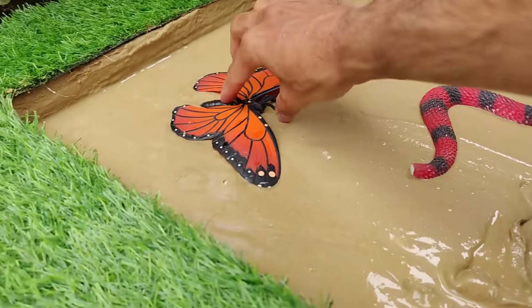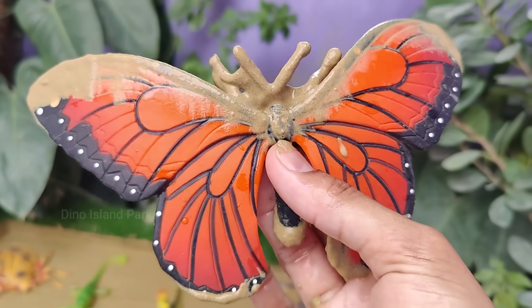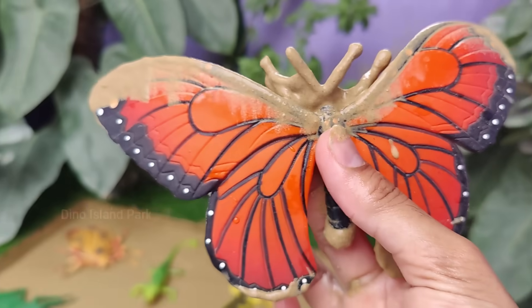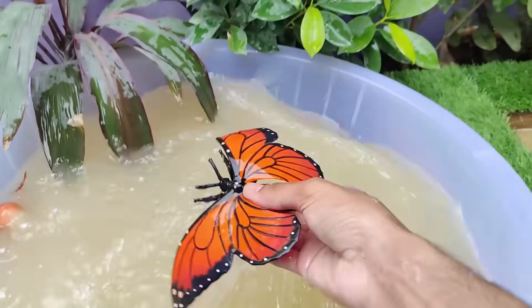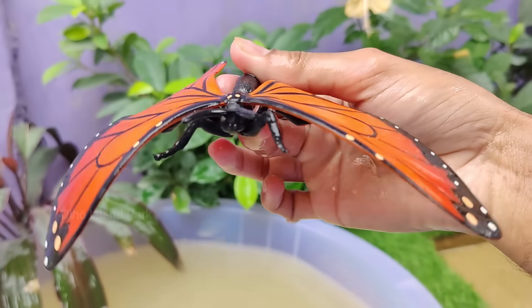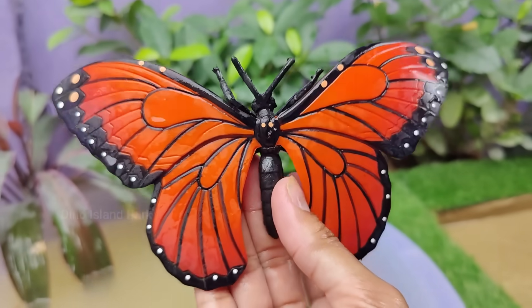Let's go to the next animal: butterfly. The colorful patterns on a butterfly's wings are created by thousands of tiny scales. These scales are not only responsible for the colors but also contribute to the aerodynamics of flight. Butterflies are known for their vibrant and diverse wing patterns.